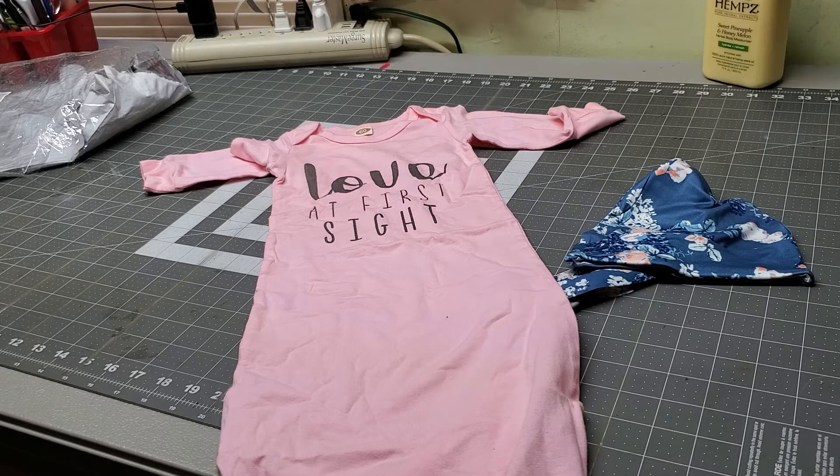My grandbaby is going to look adorable in this. I can't wait for her to get here. Y'all have a great day. I'm going to leave you a link below so you can get your baby's one too. See you soon.